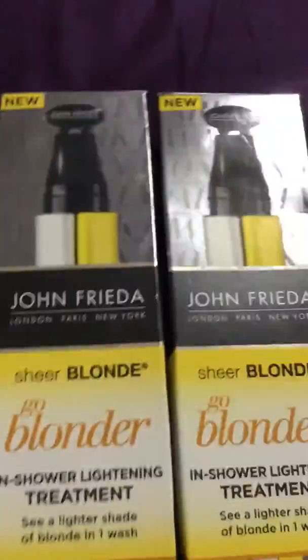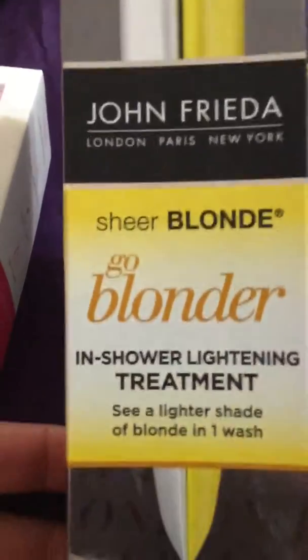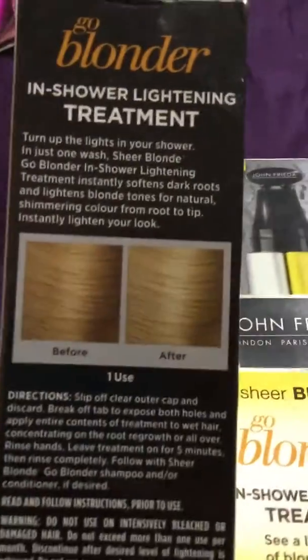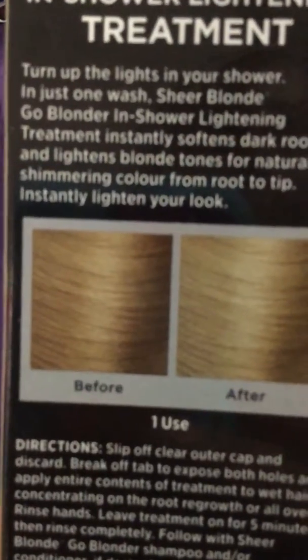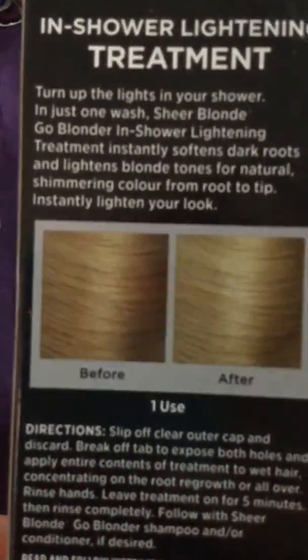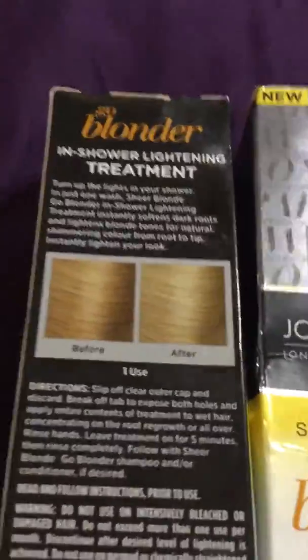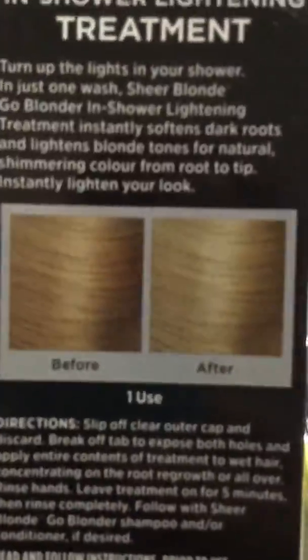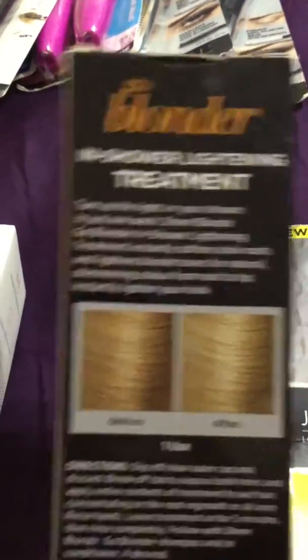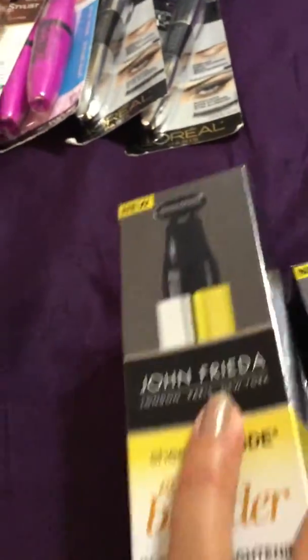I also found John Frieda — his stuff is expensive. This is the sheer blonde Go Blonder in-shower lightning treatment: see a lighter shade of blonde in one wash. You wet your hair and supposedly it turns it lighter. My hair right now is like auburn so I know it won't turn out like the example, but I'm gonna try it. I got three of those and they're pretty expensive normally.